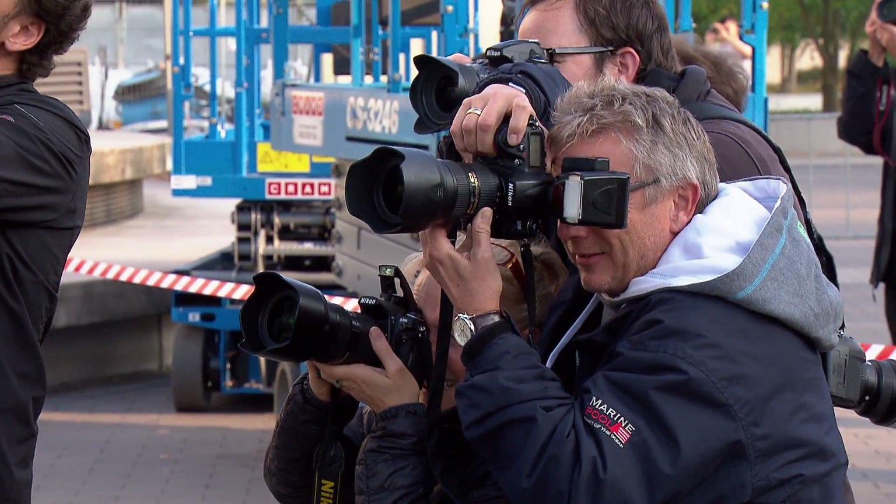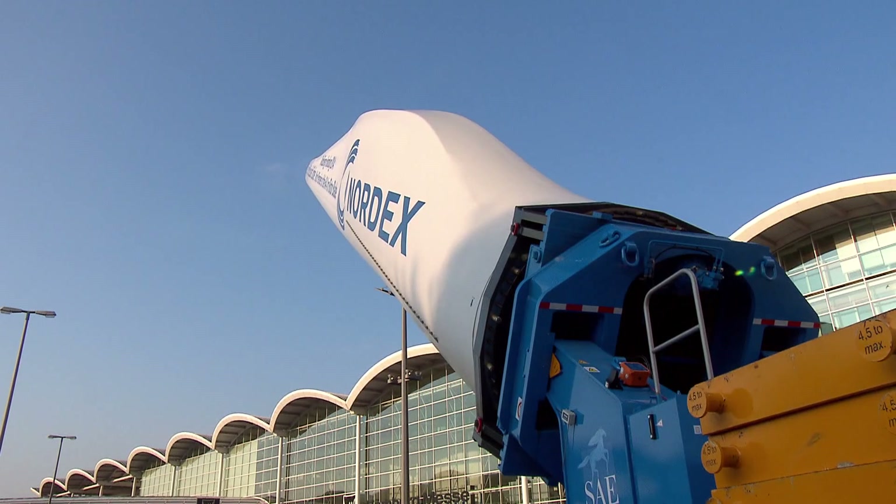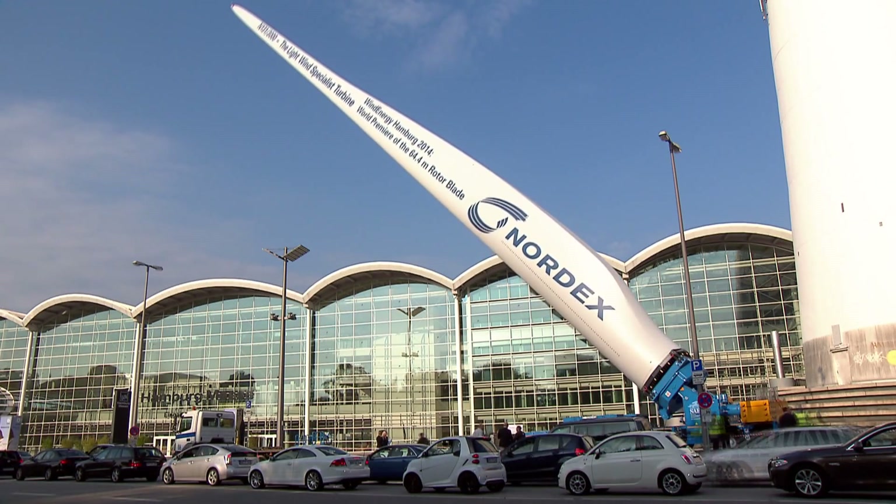8:30 a.m., the first press conference. A good five minutes is the time it takes to raise the rotor blade vertically into the Hamburg sky — a symbol of the first Wind Energy Hamburg.